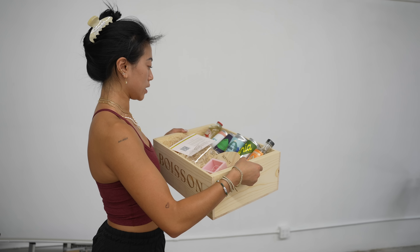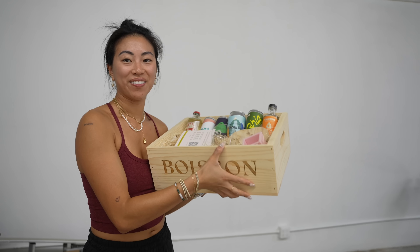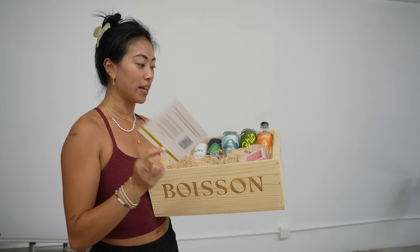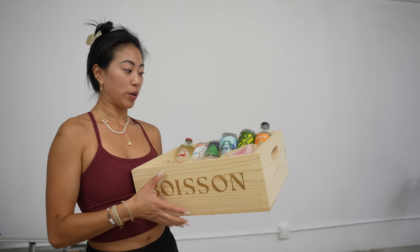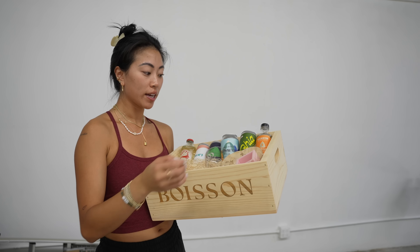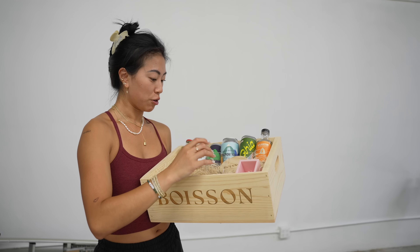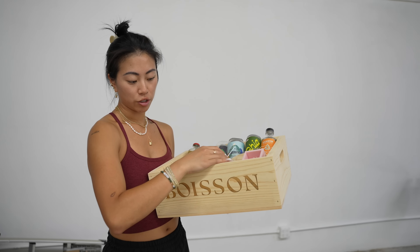Last but not least, this is actually really cool — it's a collection of drinks that are all non-alcoholic. I think that's really cool because not everyone is a drinker. It's a curated box of all these different brands that are all non-alcoholic. There are also cup holders, an ice maker, and a cute glass. The brand is called Boisson.